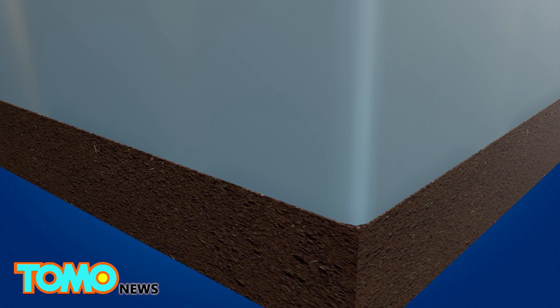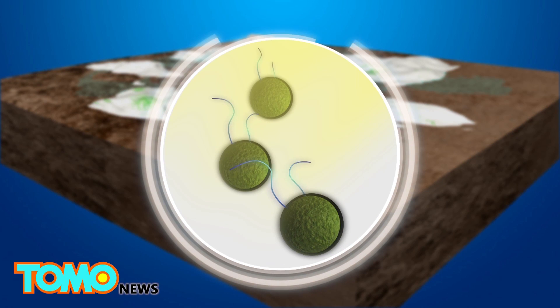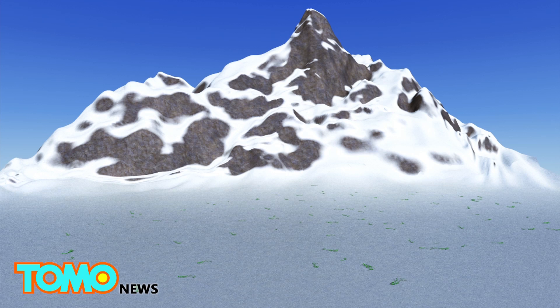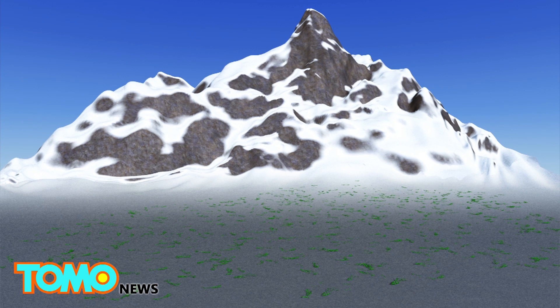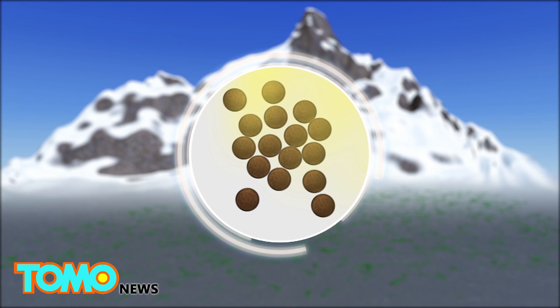The cells then release green swimming cells with two flagella to propel them to the surface of the snow and daylight. In order to protect themselves from the increased UV light, the algae produce a red carotenoid pigment that changes their color to pink and red.